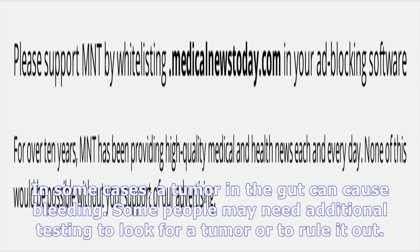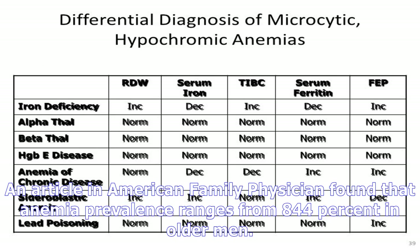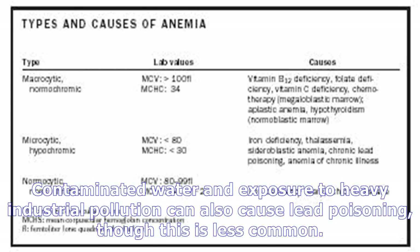The AAFP states iron deficiency is the most common cause of microcytic anemia. The reason behind iron deficiency often varies depending on a person's age and sex. In children, nutritional deficiencies are usually the cause of iron deficiency anemia. In menstruating women, menstrual blood loss is the most common culprit. The most common reason for iron deficiency in adult men and non-menstruating women is blood loss, which most commonly occurs in the gut — possibly the result of a bleeding ulcer in the stomach.